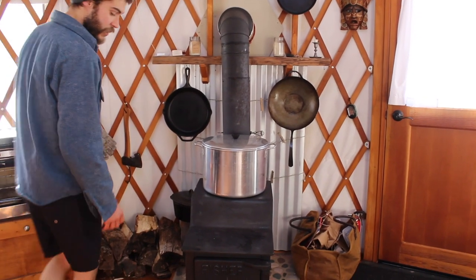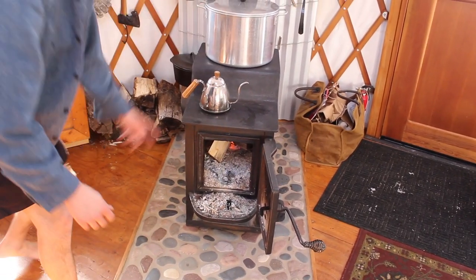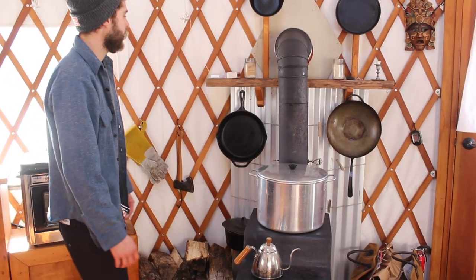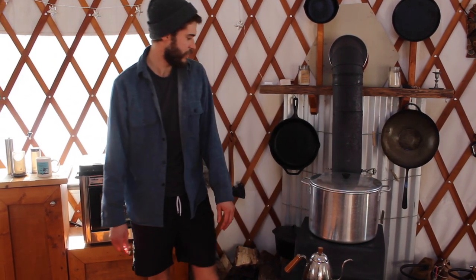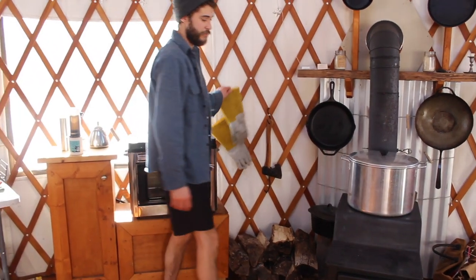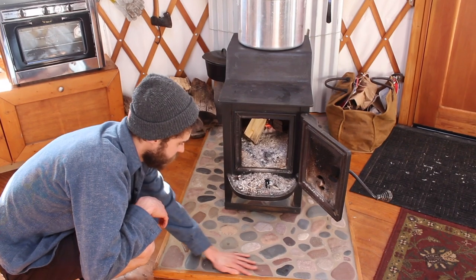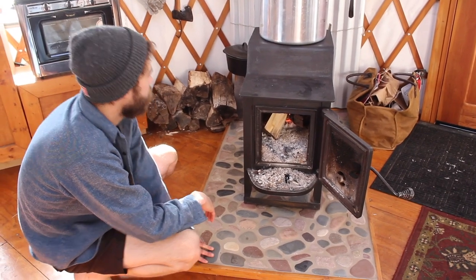This is our Fisher Baby Bear stove — we've had it for a few years. The Fisher does everything from heating our drinking water and melting our snow in the winter for drinking and cooking. All of our cast irons are hanging on the wall ready to go. We have a nice drying system back there for gloves and socks, wood storage, and gloves for handling hot items on the stove. We laid some stones down here and really enjoyed that process. Our Fisher is the heart of the yurt.